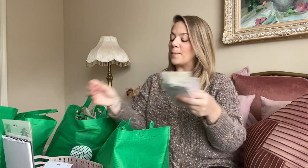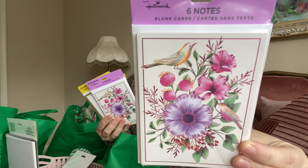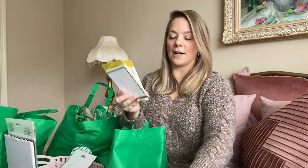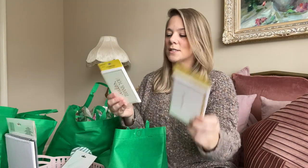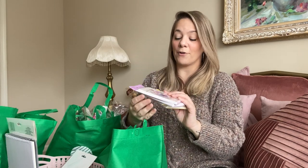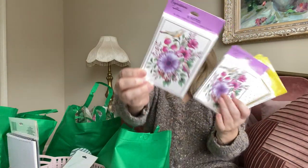I grabbed some thank you cards for people sending me things to my P.O. box. Look at these — there's a little bird on them and the pink is metallic. These are Hallmark with six cards. I also found some that say thank you in gold — very pretty — six cards as well. And a golden cream set of six thank you notes. I love picking up thank you notes and birthday cards from Dollar Tree because it's your best bang for your buck.